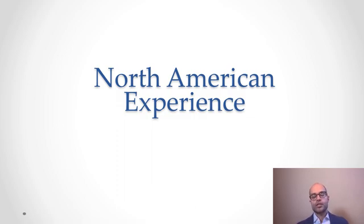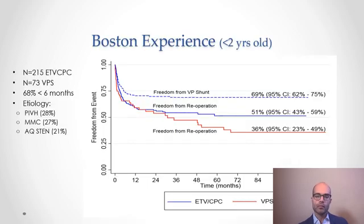We know that patients seen in Uganda present with a very different profile and etiology than what we typically see in North America. Turning to Dr. Worf's experience since returning to practice in Boston, his relatively recent series describes 215 patients who underwent ETV-CPC compared to 73 patients who underwent ventriculoperitoneal shunt.